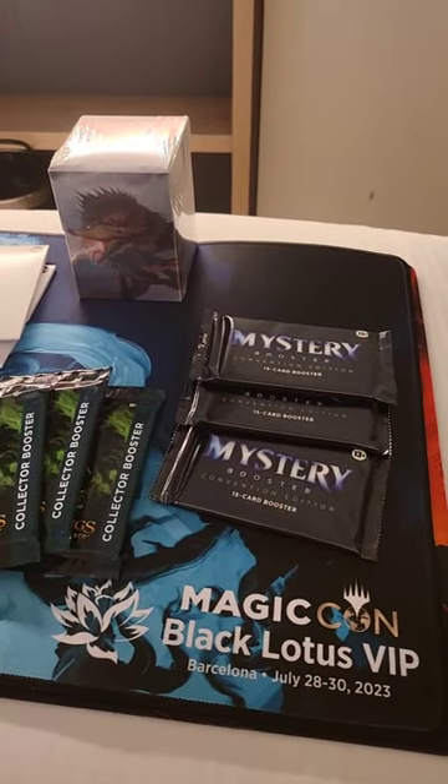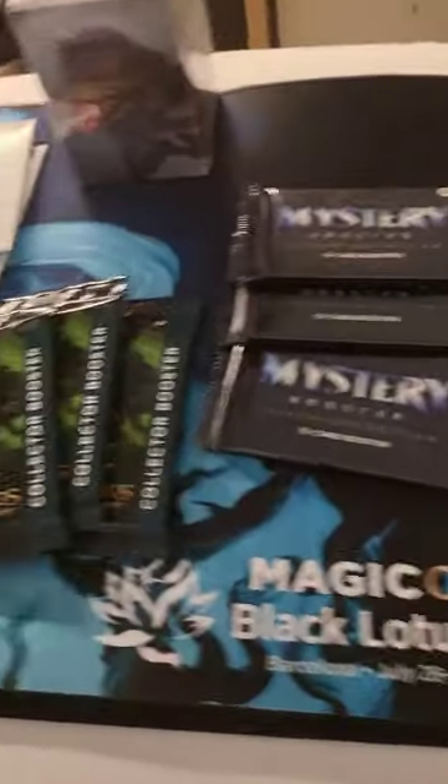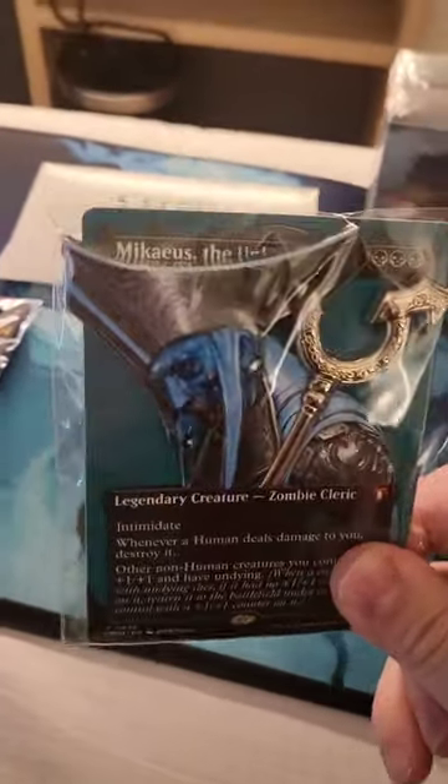Here's a quick rundown of the things that come in this Timbuktu backpack for the Black Lotus VIPs here at MagicCon Barcelona. You get three mystery boosters and three Lord of the Rings collector boosters, a KS pin. This thing's really heavy and larger than I anticipated.